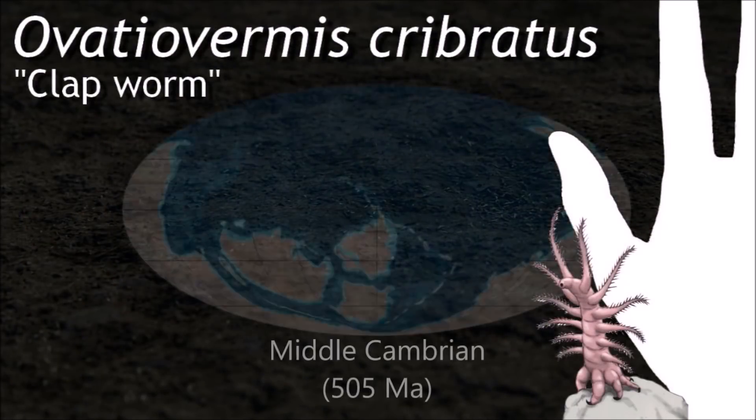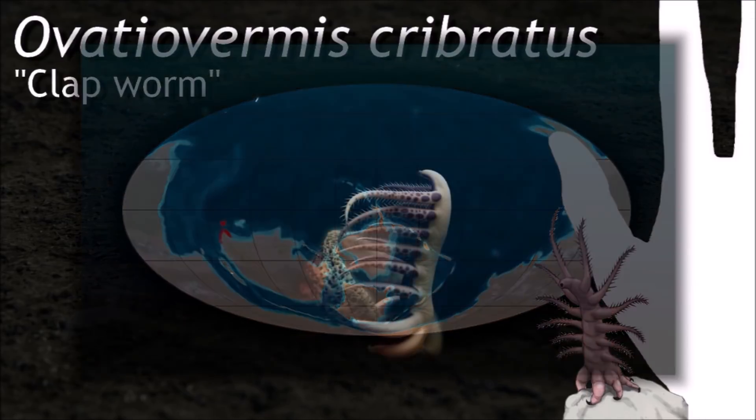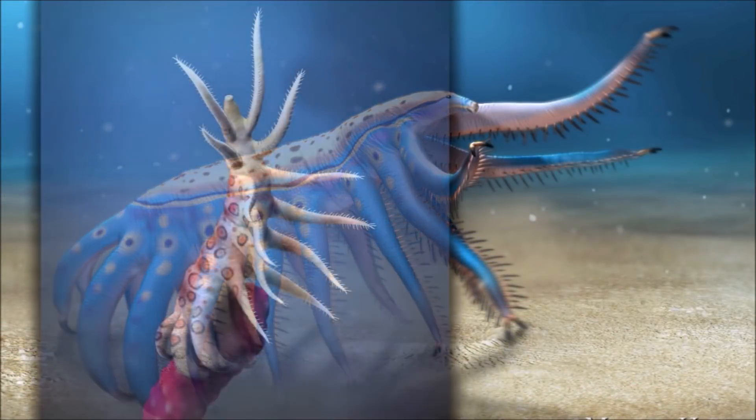Ovatia vermis were filter feeders, and this is one of the characteristics that they are classified by. The other is the small head and thick neck, unlike in hallucigenids, which had a bulbous head and a thin neck.